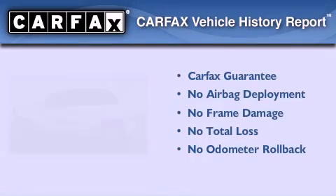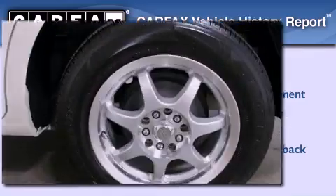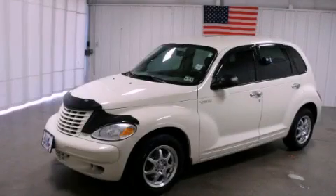Not to mention that this Chrysler qualifies for the Carfax buy-back guarantee. We invite you to contact us today to learn more about this vehicle.